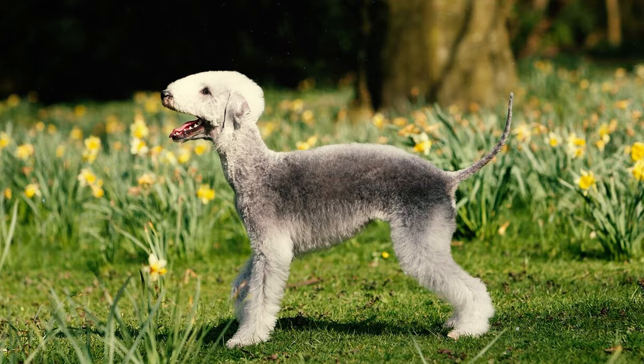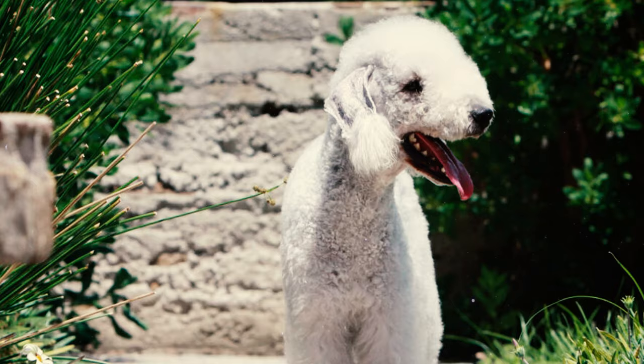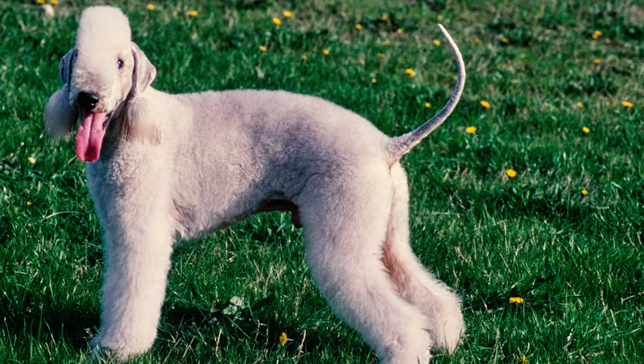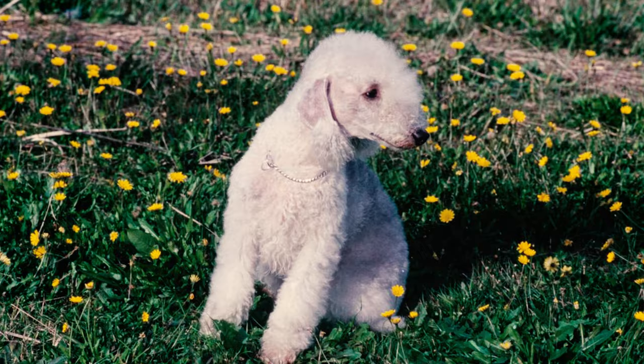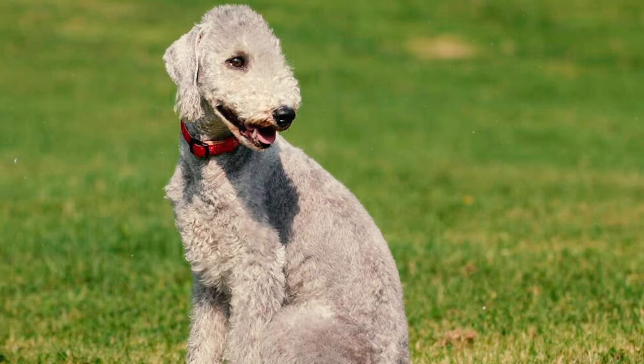Number two: the Bedlington Terrier is characterized by a lithe and muscular build. This breed exhibits a slightly longer body than height, showcasing a distinctive outline. Number three: their head is usually narrow though rounded, and typically adorned with a top knot. They boast a nose with well-defined nostrils and lips that are close-fitting, devoid of flews.